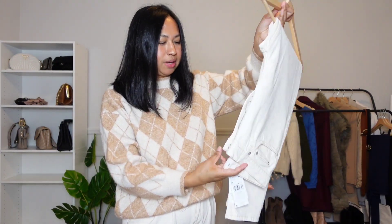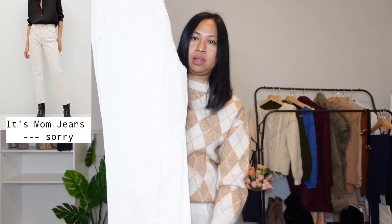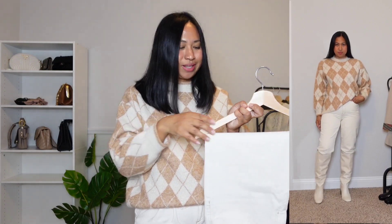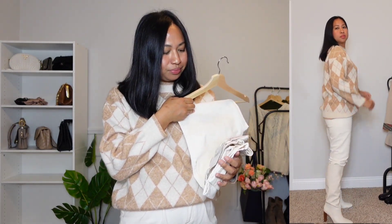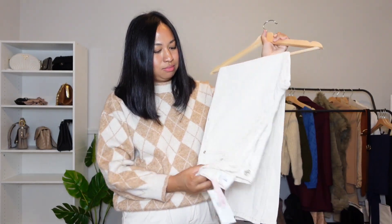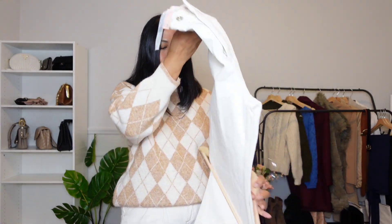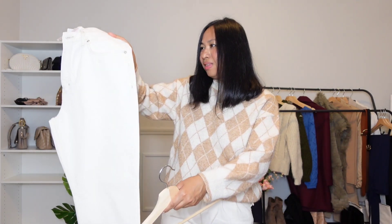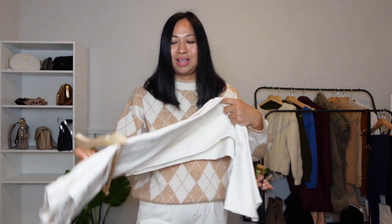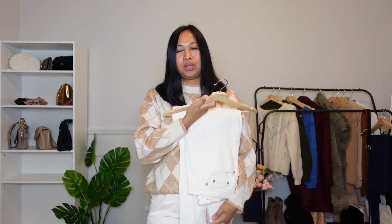Let's move on to the jeans. The first one is skinny jeans. I bought a size 40, which is a bit tight on me — I wish I'd sized up. I apologize if it looks tight when I show you how I style it. This one is made of 100% cotton, which is what I like about Mango — a lot of their jeans are 100% cotton. The material is good and the price is under $100. This kind of jeans is always going to be in the store, so it's not going to go out of style.